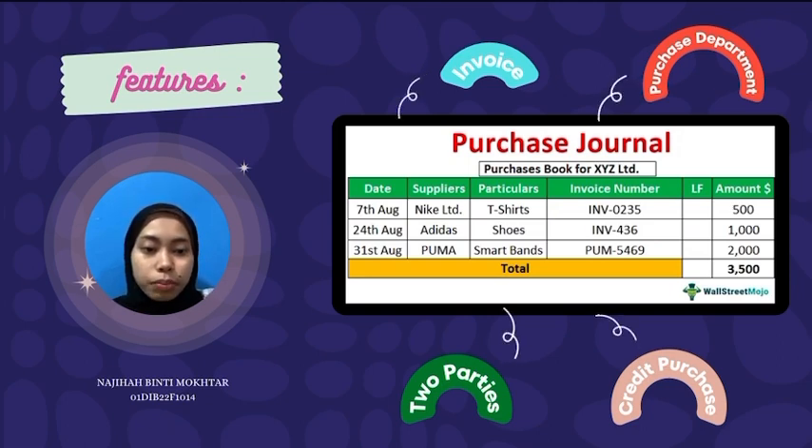When any department requires any goods or materials, it will notify the purchase department. The purchase department will first check its stock and issue the goods to the department. If the goods are not available in stock, then the purchase department will identify the right supplier and place the order for the required goods after negotiating the purchase.